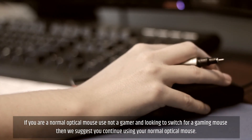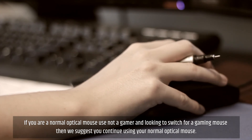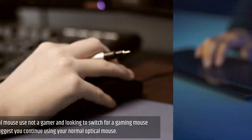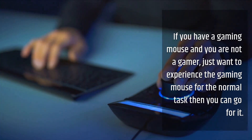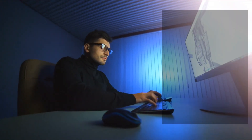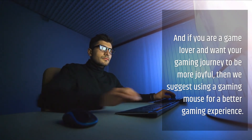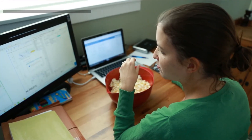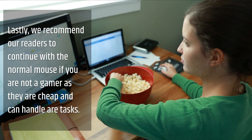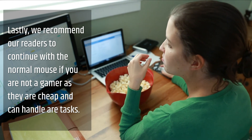If you are a normal mouse user and not a gamer looking to switch to a gaming mouse, we suggest you continue using your normal optical mouse. If you have a gaming mouse and are not a gamer but just want to experience it for normal tasks, then you can go for it. If you are a game lover and want your gaming journey to be more joyful, we suggest using a gaming mouse for a better gaming experience. We recommend our readers continue with the normal mouse if they are not gamers, as they are cheap and can handle everyday tasks.